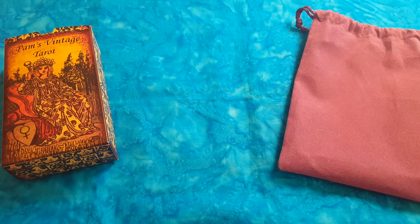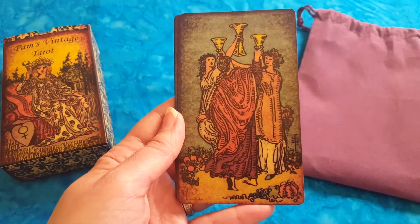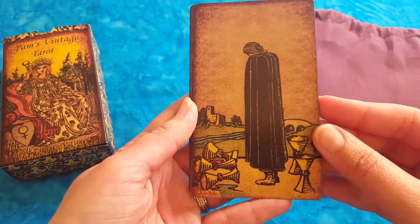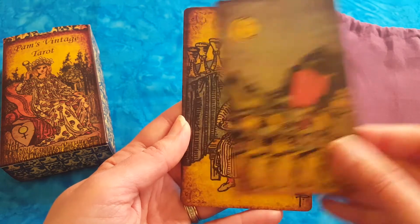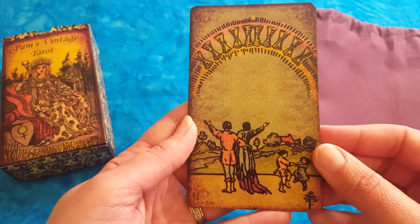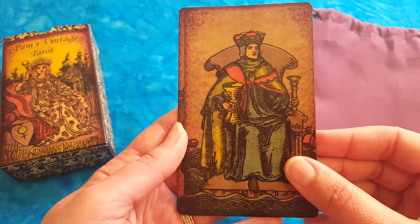Everything is good in this deck — the quality, the colors — she did a very amazing job. Now for the Cups: Ace of Cups, two of Cups, three of Cups — party time! Four of Cups, five of Cups, six of Cups — very beautiful. Seven of Cups — illusion, watch out. Eight of Cups — you have to let go. Nine of Cups — funny guy! Ten of Cups. The Page — I love the Page, the colors are very beautiful. Knight of Cups, Queen of Cups, and the King of Cups.